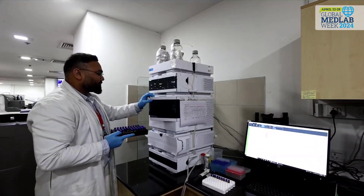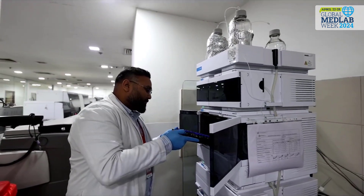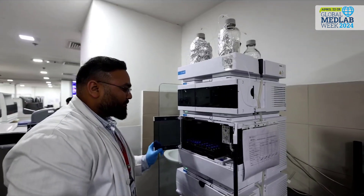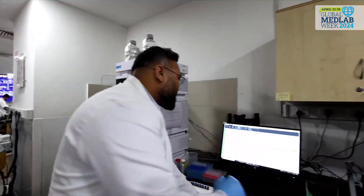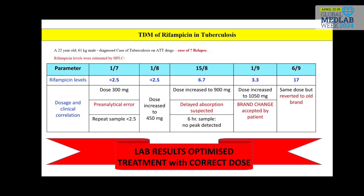In line with personalized medicine, we brought on board the precise technology of high-performance liquid chromatography. We are the first to start this test in North India, which identifies patients of inflammatory bowel disease with suboptimal doses of azathioprine metabolites versus those with toxicity versus the high-risk category of shunters, thus enabling targeted treatment for IBD cases.